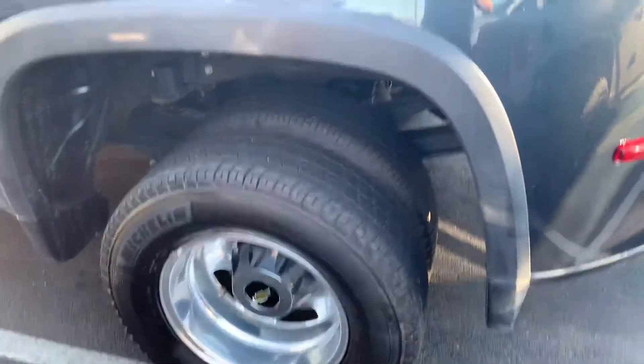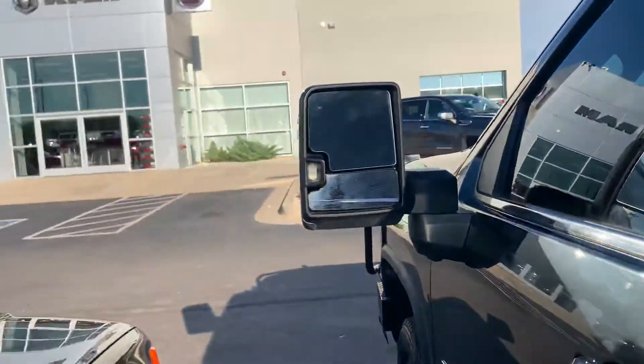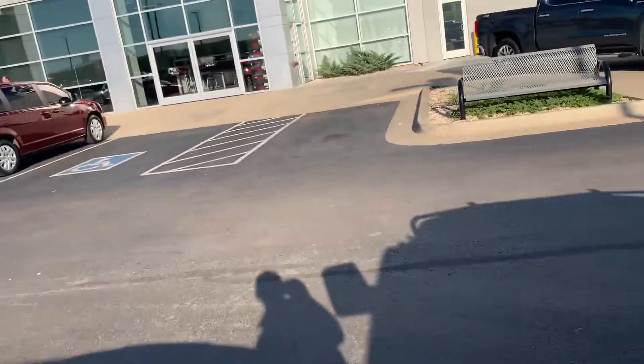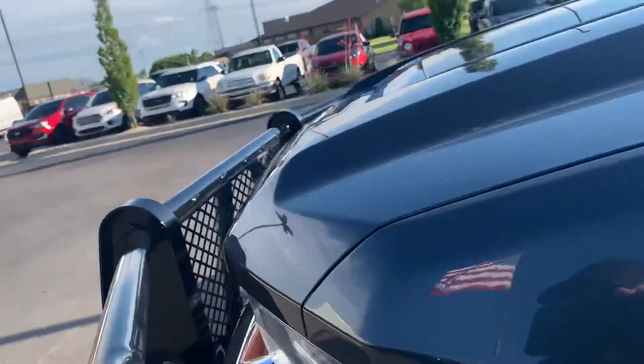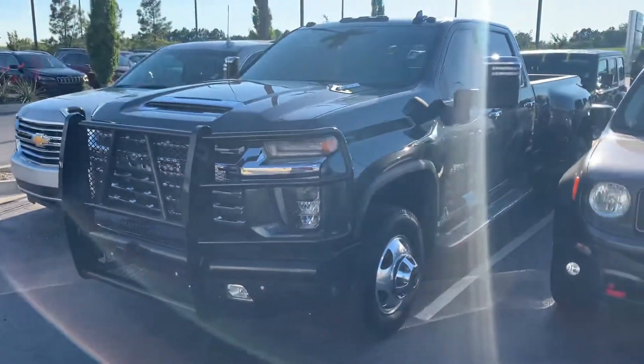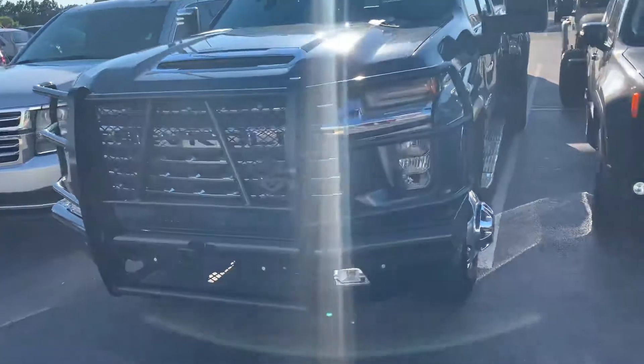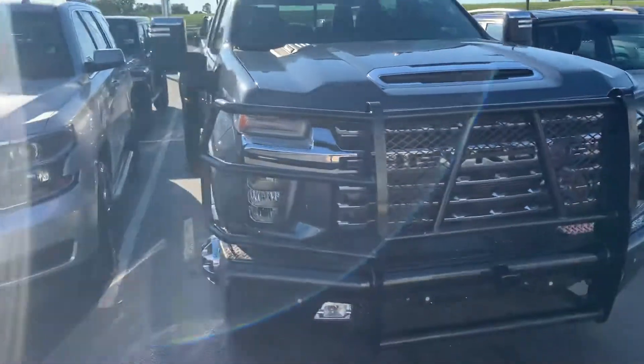I did ask why these folks traded it in, Tom. The answer I got is they traded this in on a new Cummins diesel. But they're the kind of folks that probably trade pretty regular, so I wouldn't be alarmed by it. There was nothing wrong with the truck — they were just ready for a switch, trading every couple of years.